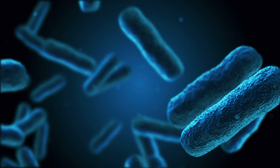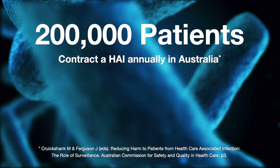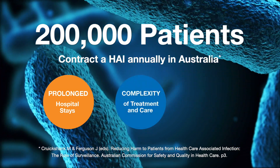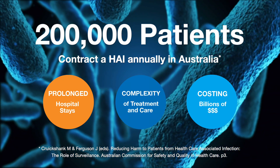Each year in Australia, approximately 200,000 patients suffer from a healthcare associated infection. This increases the length of hospital stays, the complexity of treatment and care, and is costing the Australian healthcare system billions of dollars per annum.